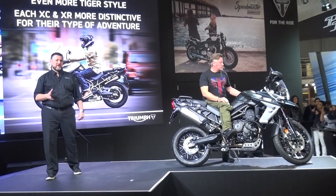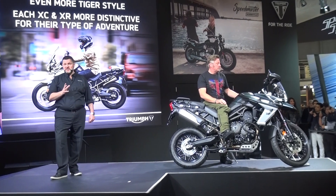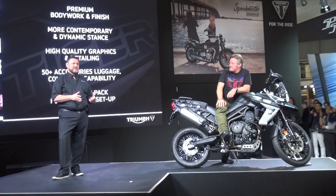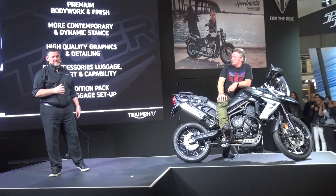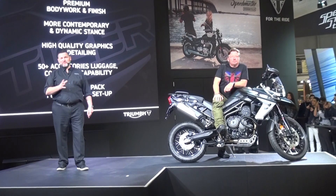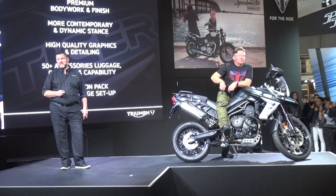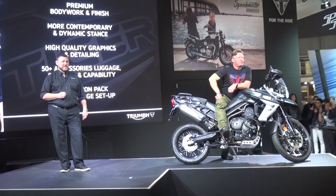Each of the new XE and XR line-up also have even tighter style and are even more distinctive in their look for their type of adventure, with new premium bodywork, detailing and finish, more contemporary graphics, and a more dynamic stance. Over 50 accessories come with the Tiger 800, including luggage, comfort capability, plus an expedition pack which gives that fully-loaded full-luggage setup.